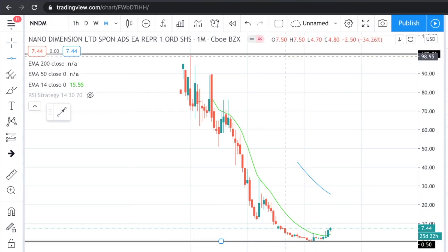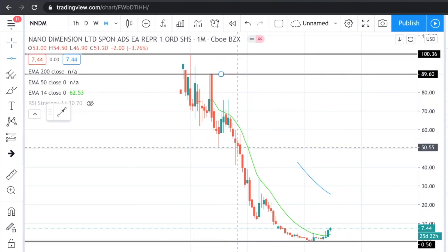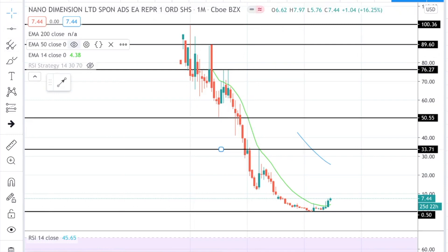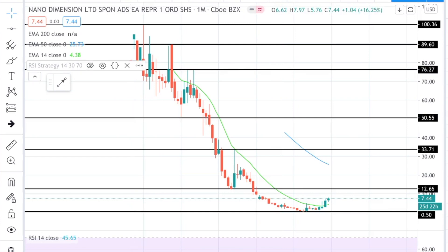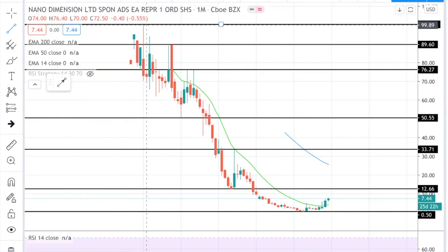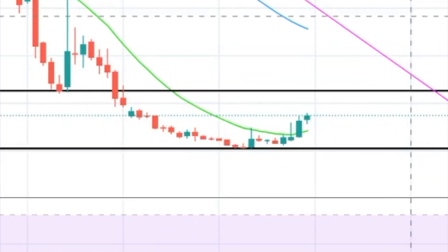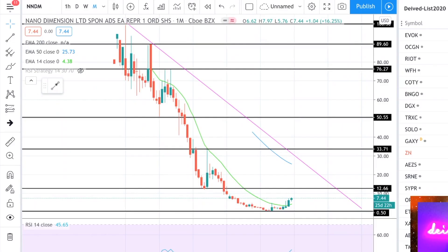Continuing over here at $89.50 and $76. Let's continue to add support and resistance to guide us and help us capitalize on the opportunities that we can see visually.